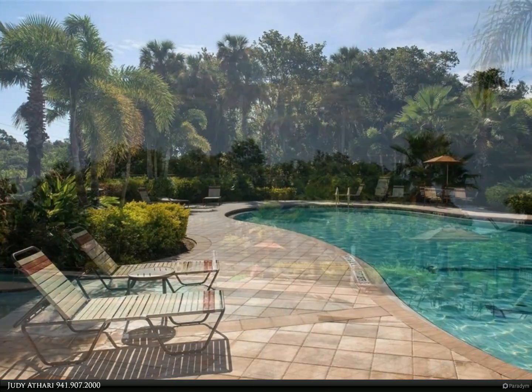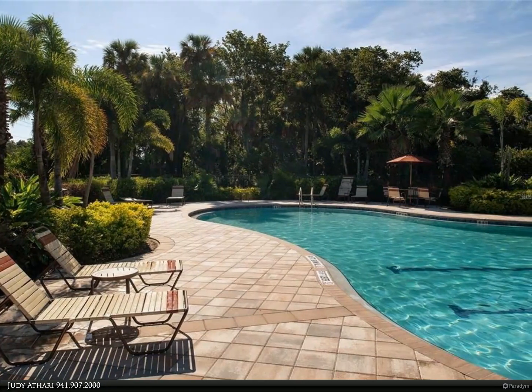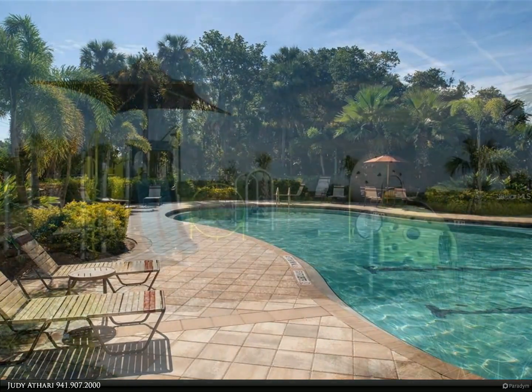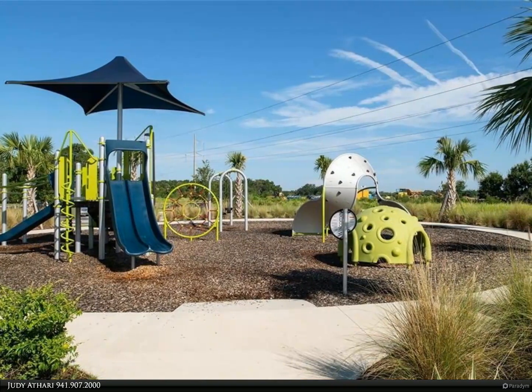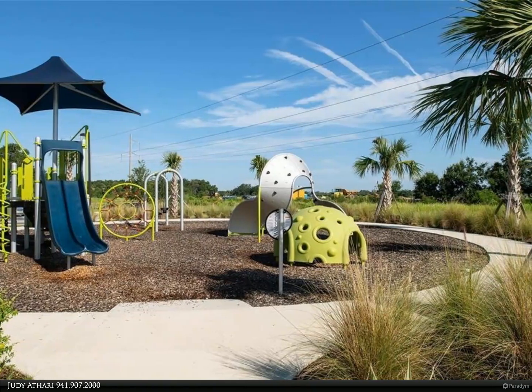The kitchen offers a nice size island with beautiful quartz counters and plenty of seating area. The kitchen boasts 42-inch cabinets, a large closet pantry with separate storage for a morning kitchen, and stainless steel appliances.